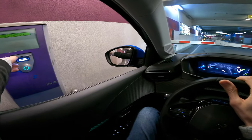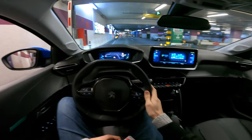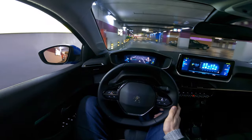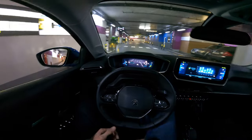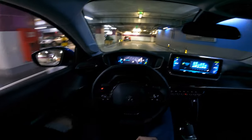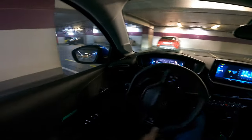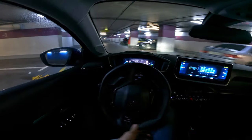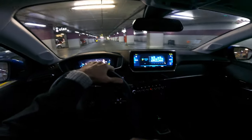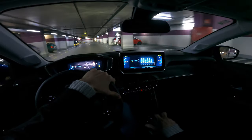Now with the window down you can probably hear the artificial buzzing sound the car makes — that sound is there to warn pedestrians at low speed.